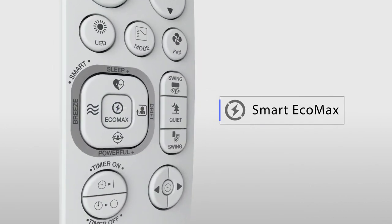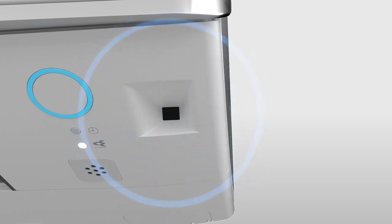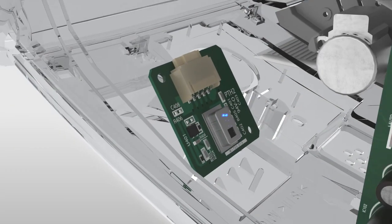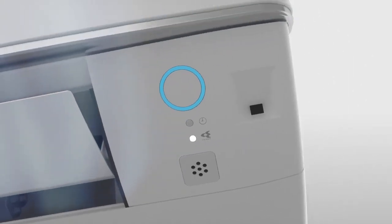Smart EcoMax, an intelligent energy-saving feature, allows adaptive power utilization based on human presence. Indicated by a unique LED light, energy consumption level is intuitively switched between colors.